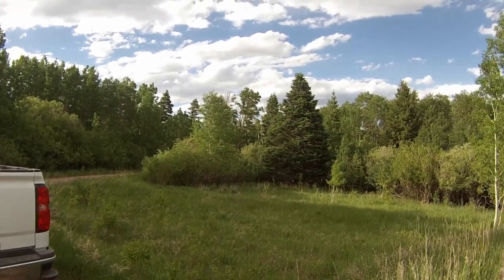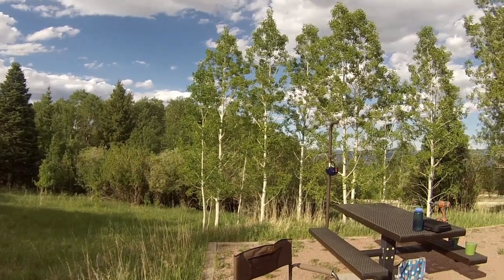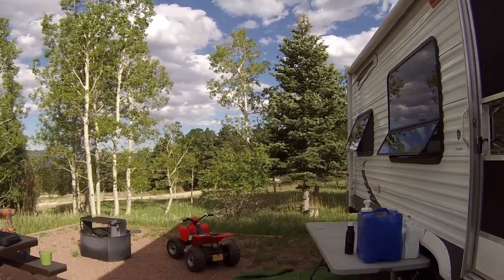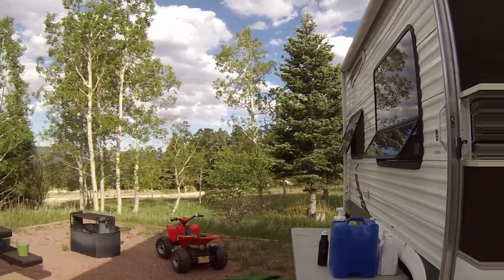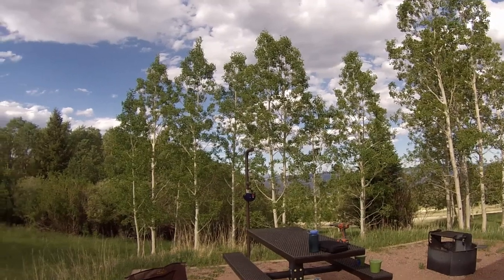Here we go. We are finally camping for the season. This is our first trip. We are at the Alvarado campground outside of Westcliffe, Colorado. And we got everything all set up. We've camped here pretty much every year, probably since 2011 or 2012. Last year we did not come here for some reason, so we are excited to be back here.